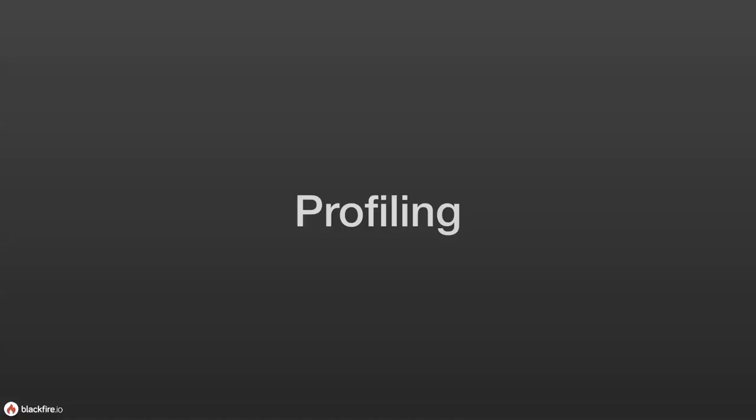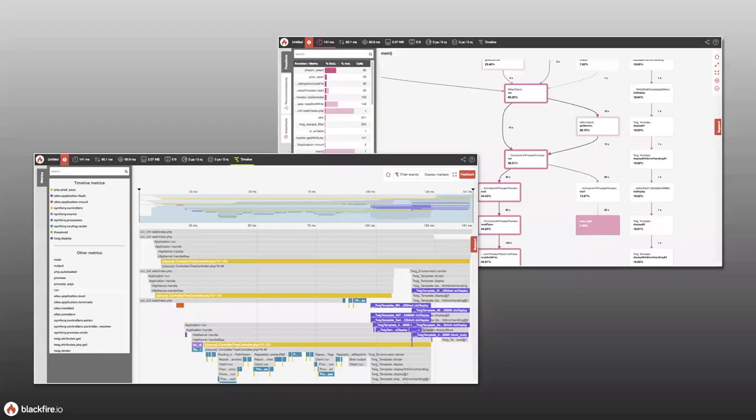At its core, Blackfire is a profiler. Profiling is a way to measure resource consumption. Blackfire measures resource consumption all the way at the function level, giving you high-level insight into the overall look of your application in terms of performance. It also has very fine-grain controls down to the function level so you can see where your resources are being spent.